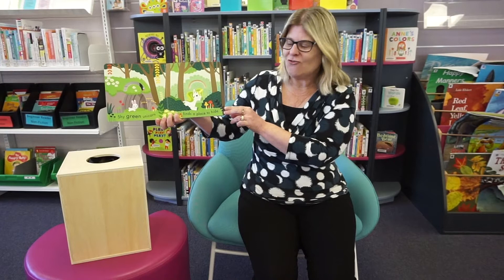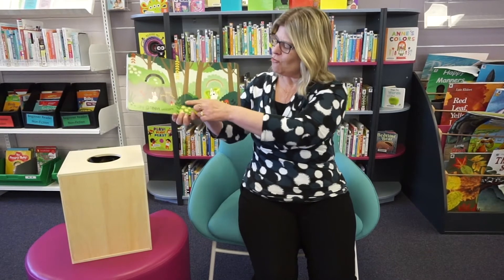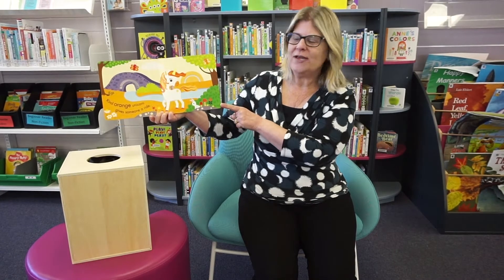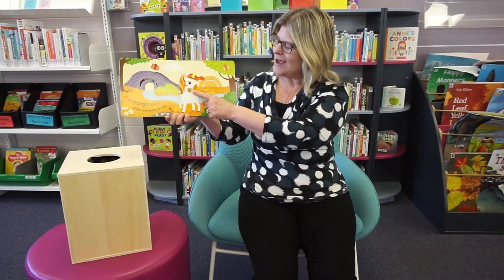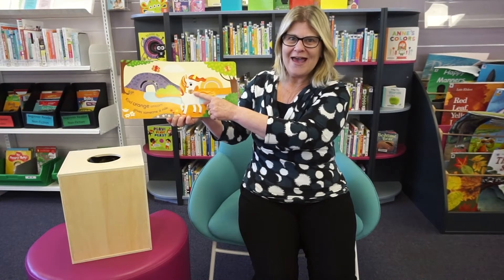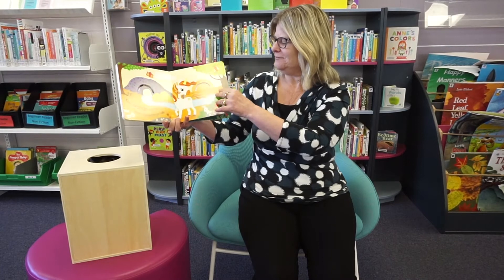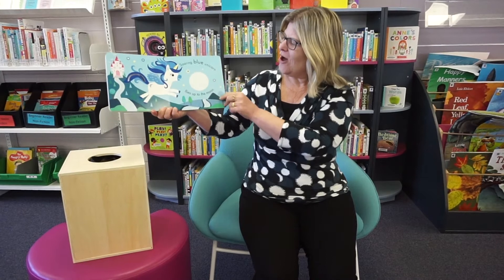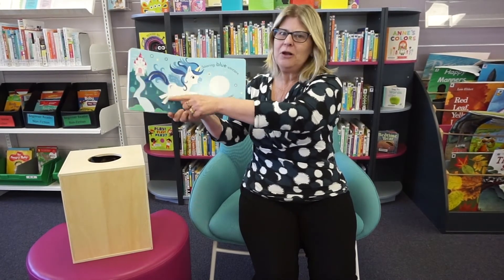Shy green unicorn finds a place to hide — we've got green. Kind orange unicorn gives someone a ride. It's a little mouse — we've got orange. Soaring blue unicorn flies up to the moon — oh, look at all the blues.